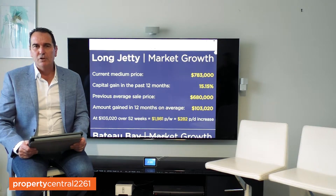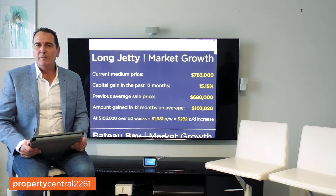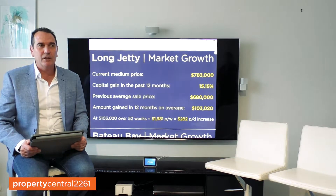And today I'm going to introduce two special guests to help me with what we're going to talk about today, which is the growth that's happened in some of the suburbs in the 2261 property market. I'd like to introduce — please come on in — Oliver Moran and Amelia Moran. Please take a seat.